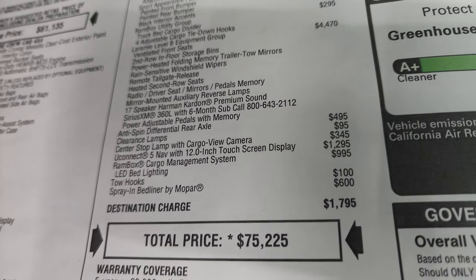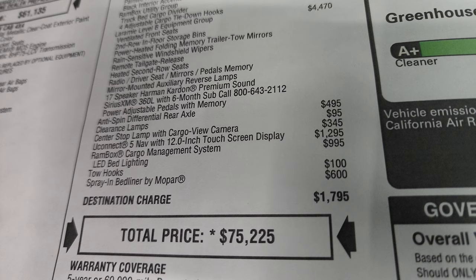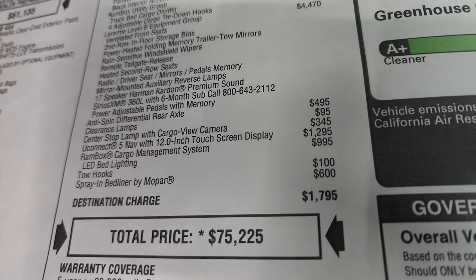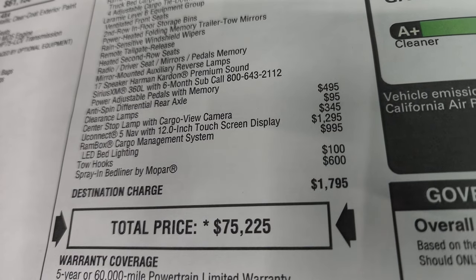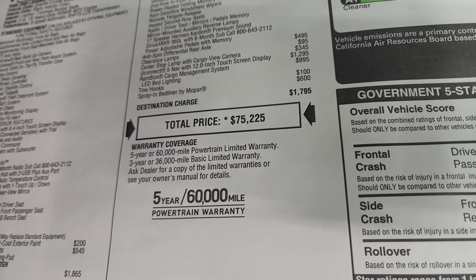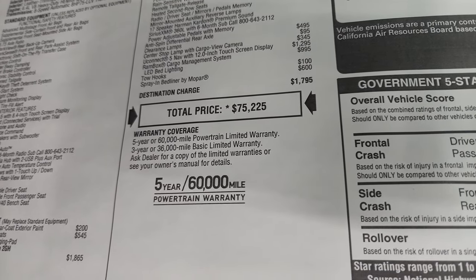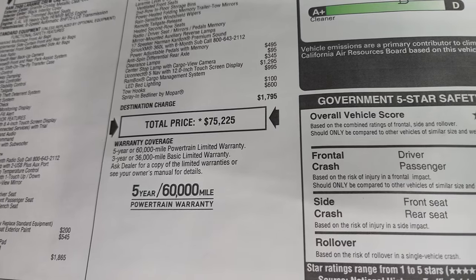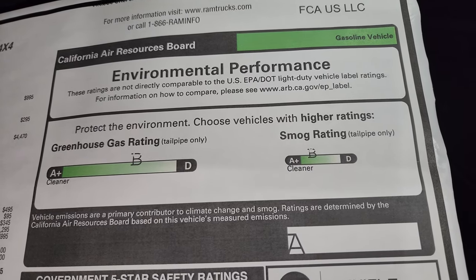Clearance lamps are $95. Center stop lamp with the cargo view camera is $345. This one has the Uconnect 5 with the 12-inch radio with nav, and that's a $1,295 option. Ram Box cargo management system is $995, tow hooks are $100, and the spray-in bed liner by Mopar is $600. Total MSRP is $75,225. Three year/36K bumper to bumper and five year/60K powertrain because this is a gas engine — the diesels have a five year/100,000. Your greenhouse gas rating is a B and smog rating of B as well. Safety ratings are really good — four and five stars pretty much up and down the board; the only three-star is rollover.